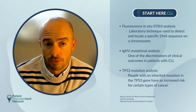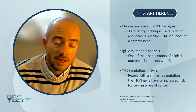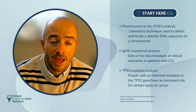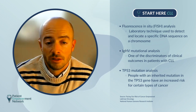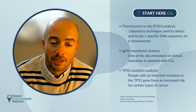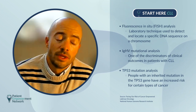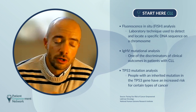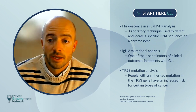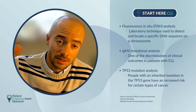IGHV is a question I get a lot — what is that? It's one of these rare findings where it's actually normal to have a mutation at the IGHV loci. IGHV stands for immunoglobulin heavy chain variable region, and it is usually mutated in B lymphocytes because it's part of the process of a mature lymphocyte that is able to make many different kinds of antibodies. It undergoes somatic hypermutation as the B cell matures.